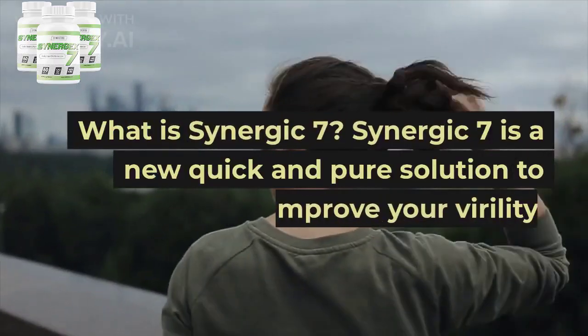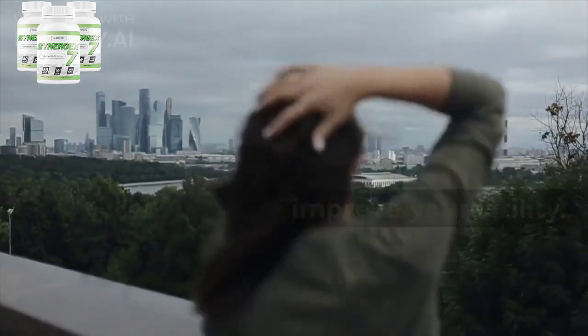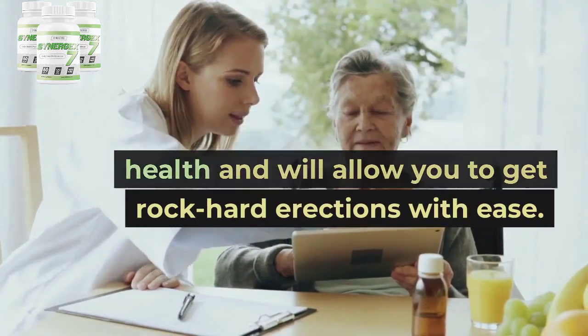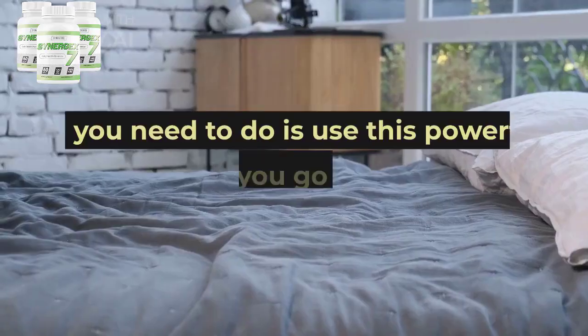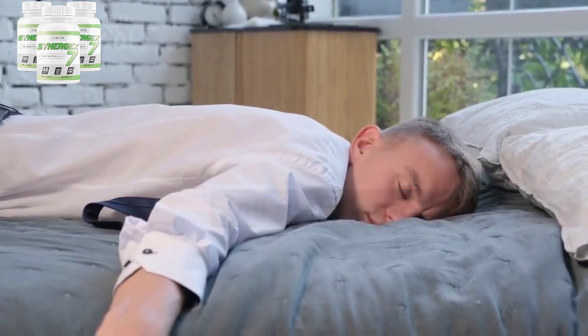What is Synergic 7? Synergic 7 is a new quick and pure solution to improve your virility. This supplement focuses on sexual health and will allow you to get rock-hard erections with ease. All you need to do is use this powerful formula before you go to bed, and you will feel like a young man.